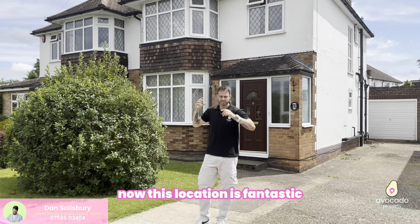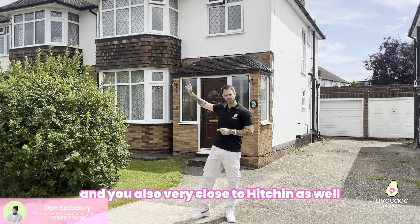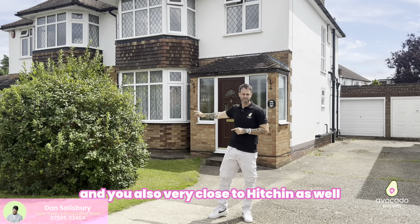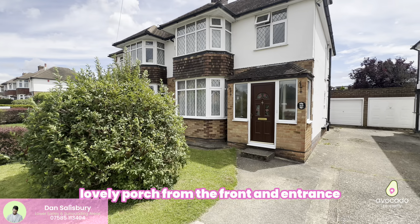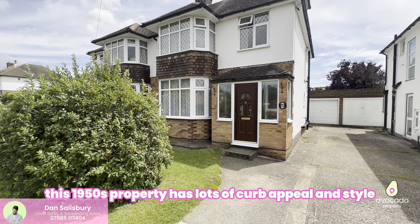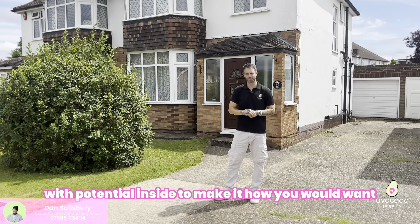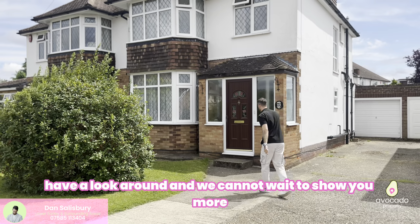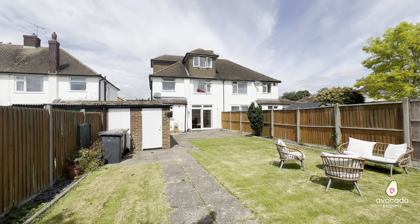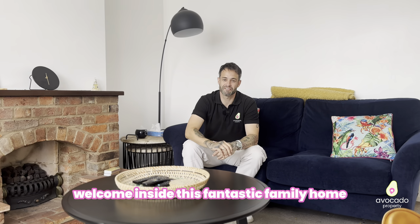This location is fantastic with lots of local amenities nearby, and you're also very close to Hitchin as well. The property itself, as you can see, has plenty of driveway parking and a lovely frontage. This 1950s property has lots of curb appeal and style, with the potential inside to make it how you would want. Come inside and have a look around — we cannot wait to show you more.